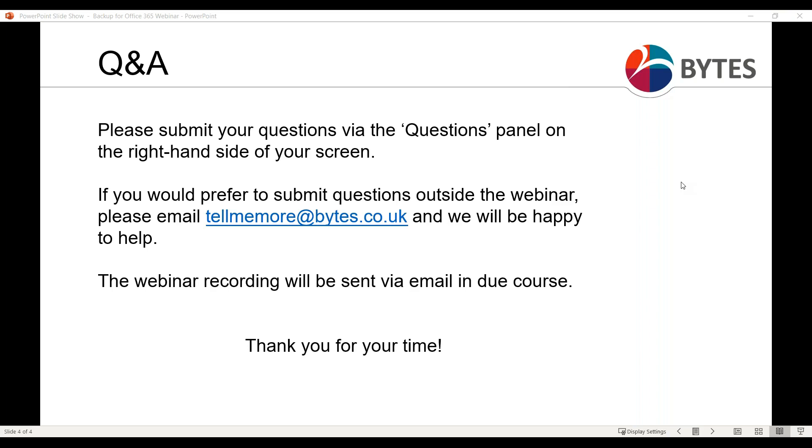That's all the questions we have for today. Thank you all so much for taking the time to join our webinar. I hope you found it valuable. Thank you again to Martin and Matt for presenting. Please do complete the feedback form at the end if you can. Thank you all and have a great day.